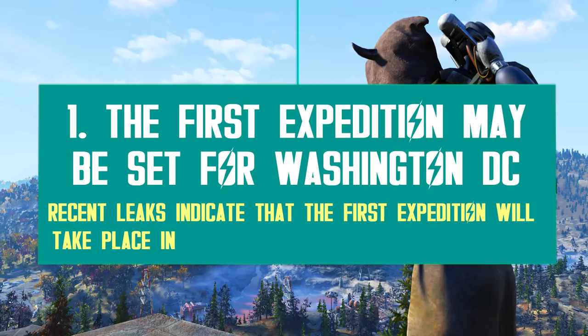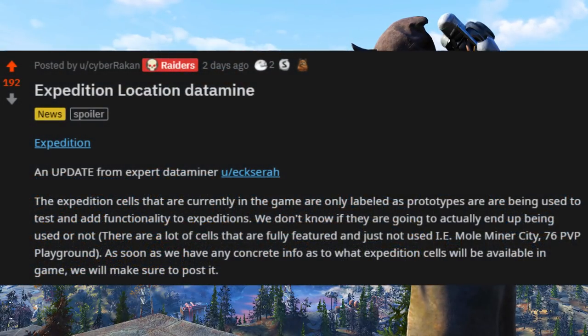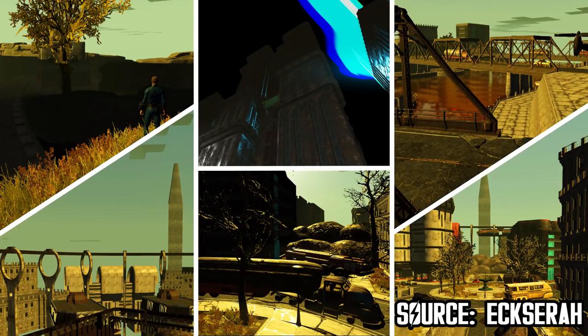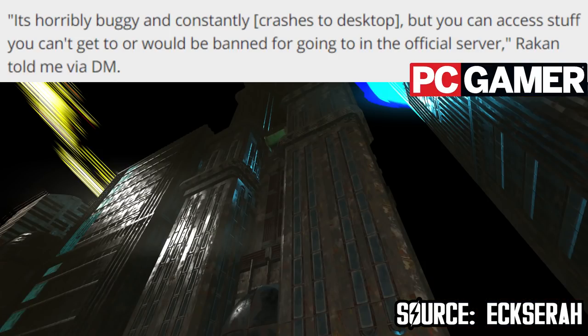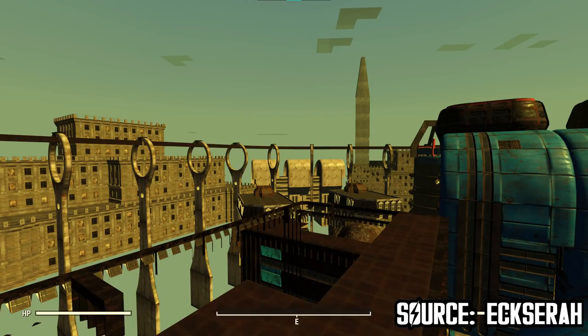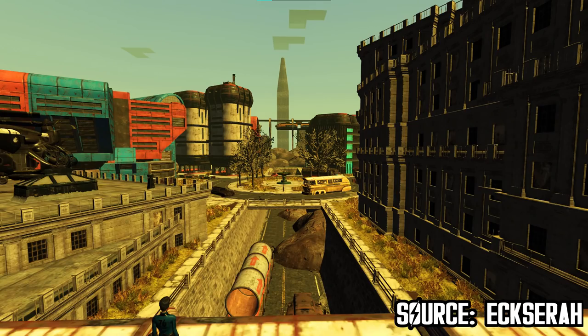The recent datamine leak for the Expedition System suggests that Washington DC is most likely going to be the very first experience outside of Appalachia from the same Fallout universe. Looking at the shared screenshots, it's clearly some sort of city, featuring lots of tall buildings, roads, bridges, underway passages and even a monorail. The environment seems quite incomplete — there's not a lot of assets yet, and there are even some placeholder elements in the sky. From the first five screenshots, it's pretty much impossible to pinpoint a location, but when you take a closer look at the last screenshot, things start to make a bit more sense why Washington DC is being associated with the Expedition System.